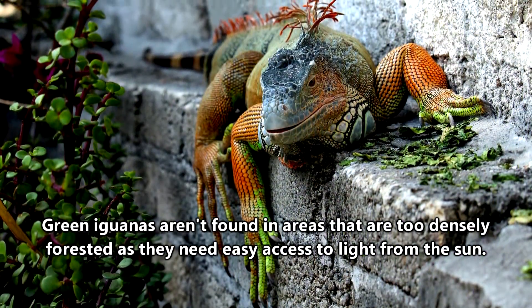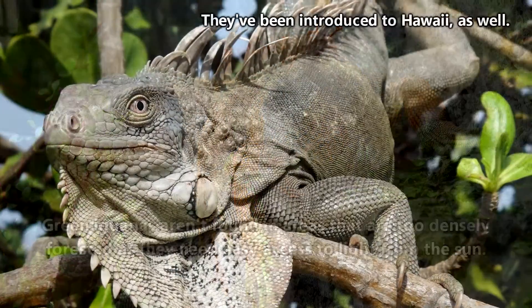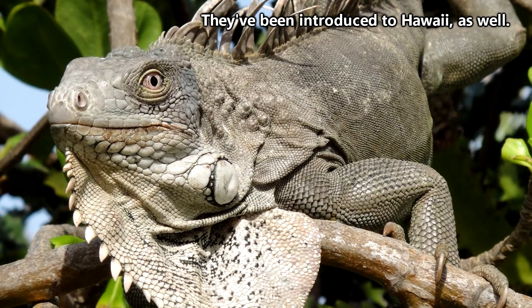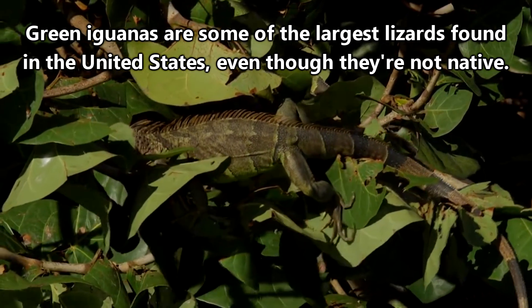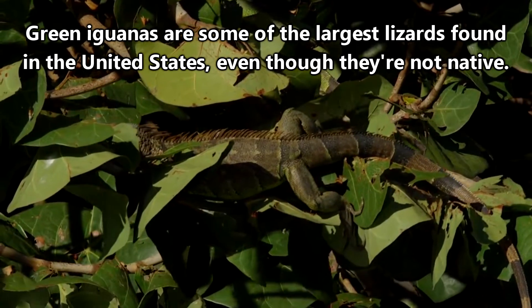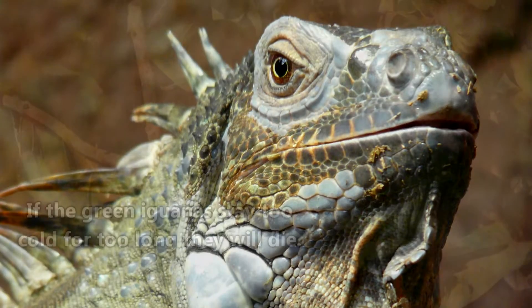Green iguanas are ectothermic, meaning they depend on the surrounding environment to determine their body temperature. This has actually caused a problem for non-native green iguanas living in Florida. As an invasive species, green iguanas are not completely adapted to the environment of the habitats in which they don't naturally occur. When it gets too cold in Florida, it will literally start raining green iguanas.